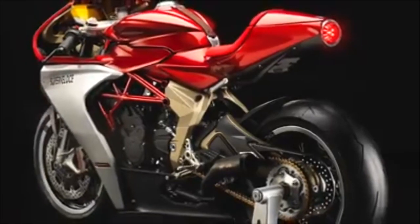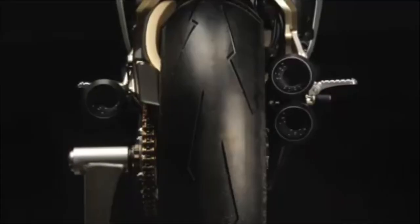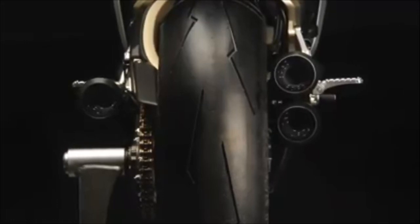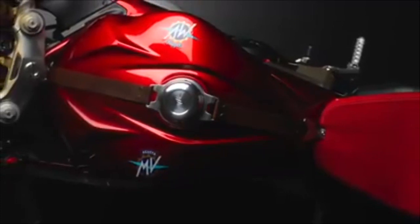The Super Veloce inside of MV Agusta was born initially as a design exercise. We were unable to contain ourselves. Rather than just elaborate a design based on the F3 800, we also had the opportunity to intervene on the intake and on the exhaust in order to develop a freer-flowing airbox system and an iconic three-exit exhaust system that increases the final power of the F3 800 Super Veloce version.